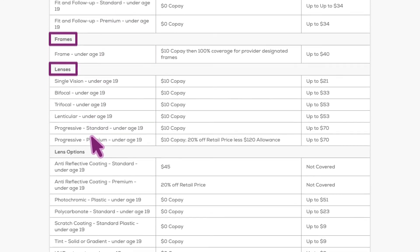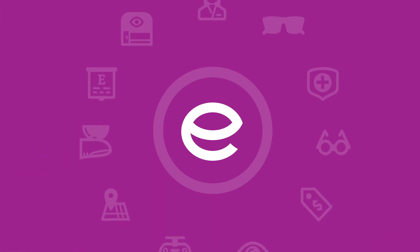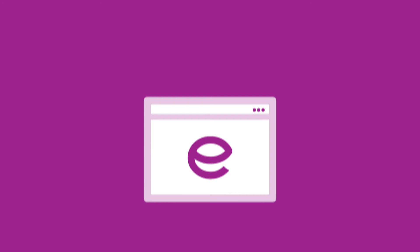Exams, lenses, frames, contacts. We make it easy to see all your benefits in one place — neat, organized and simple to find. Whenever you need it.